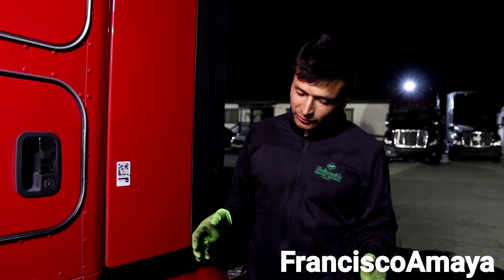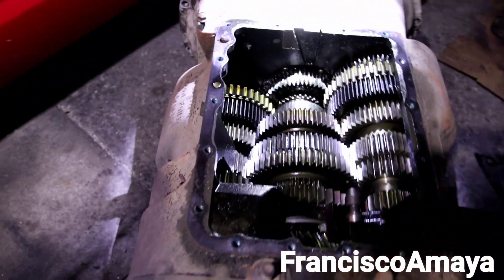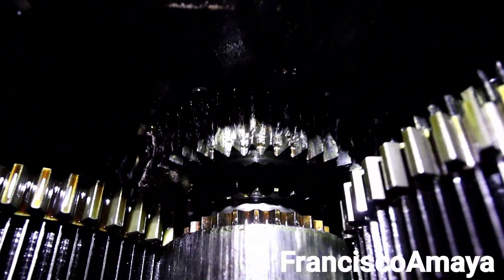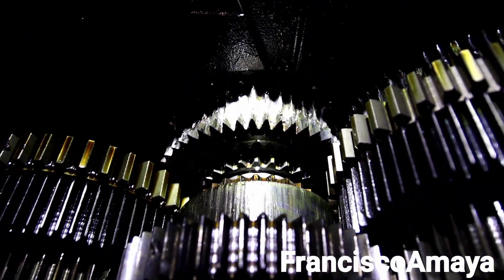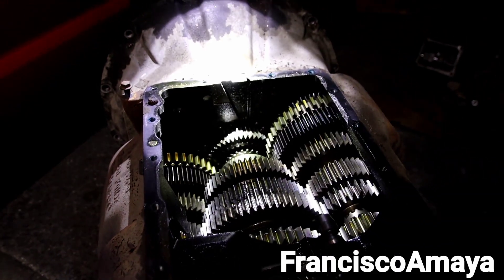This will be all I'm showing you about this transmission for now. Take a look one more time at how damaged this transmission looks, so you can get a clear idea of what actions you can take to prevent these types of issues on your truck and save a very large amount of money.